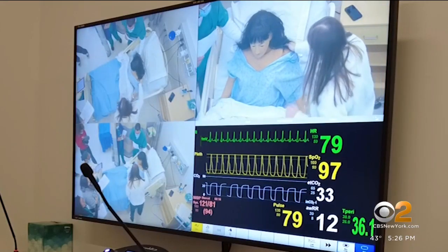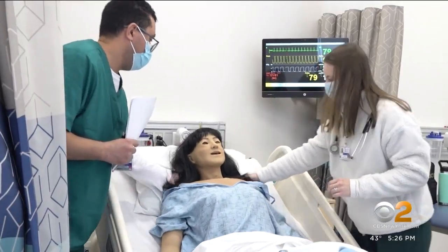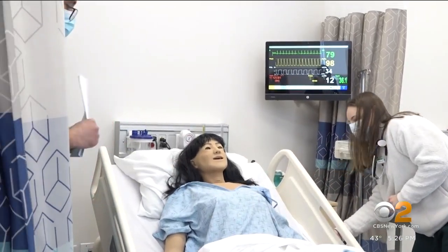Mount Sinai will use this model as an example to inspire Harlem high schoolers to consider a career in compassionate care, too, through a new health science academy.